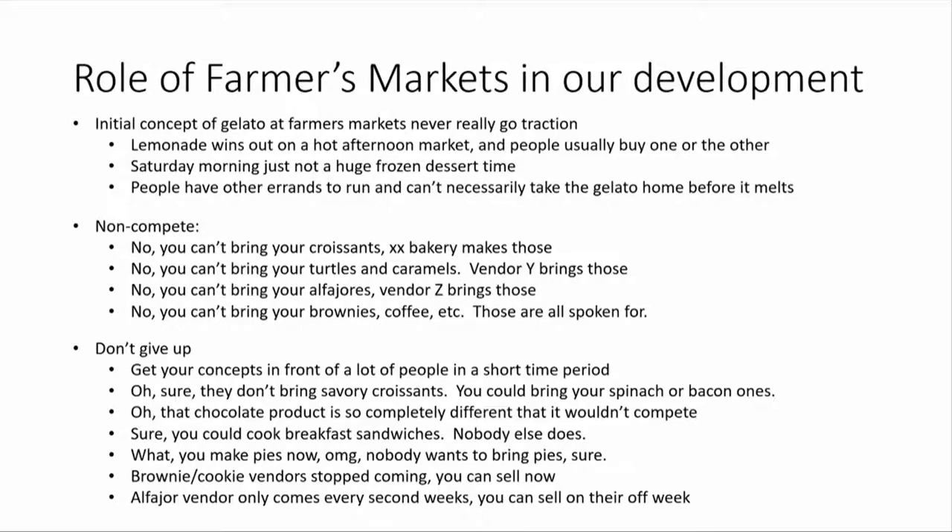People have other errands to run and they're not necessarily going home, so you can't necessarily sell them a pint — it's going to melt in their car. The other thing about farmers markets is they all have non-competes — it's part of the farmers market charter. So if we tried to bring croissants, bakery X makes those. Chocolates and turtles and caramels — we have a vendor who does that. Alfajores — there's already somebody who makes those. Brownies or coffee — those are spoken for.